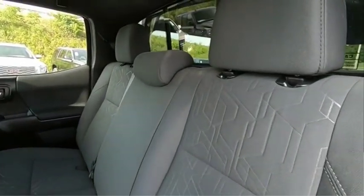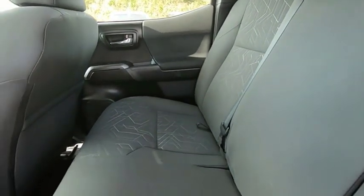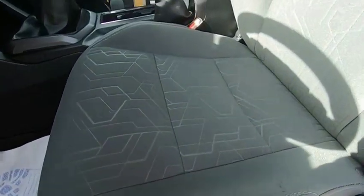The Toyota Tacoma boasts a roomy interior, a powerful V6 option, and excellent off-road capability, and has been named the best-selling compact pickup by MotorIntelligence.com five years in a row.